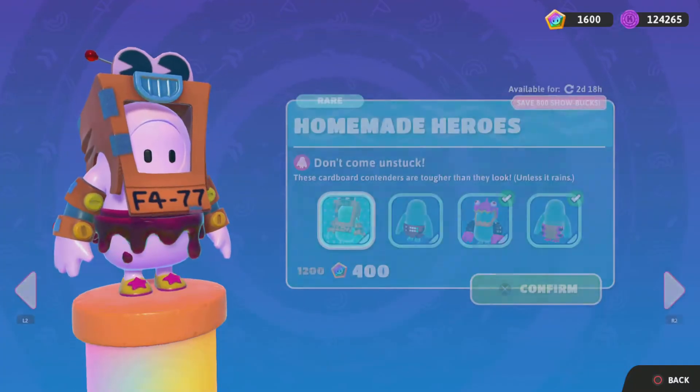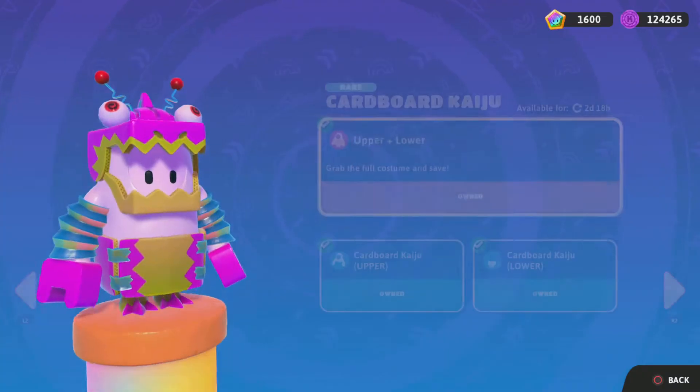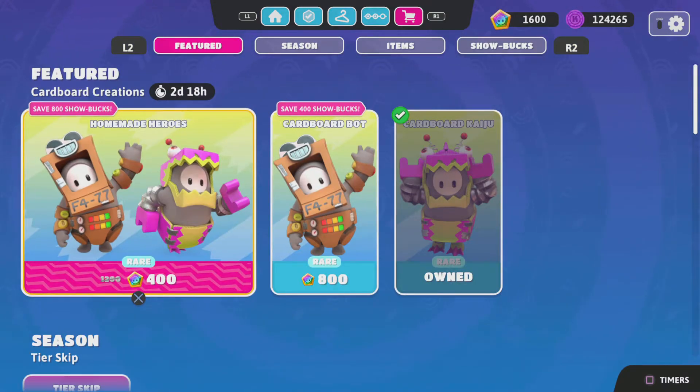So, Homemade Heroes is still back in the item shop. The pack comes with the Cardboard Bot and the Cardboard Kaiju, only for $800 — $700 for the top and $500 for the bottom. Same regards to the Cardboard Kaiju. Seems like it's still going to be here for the next two days.